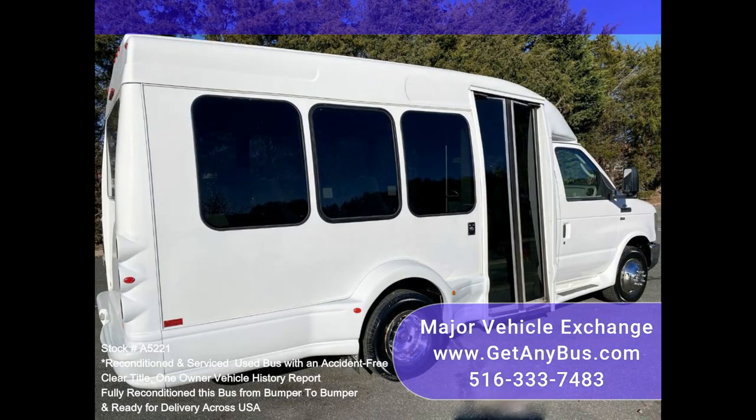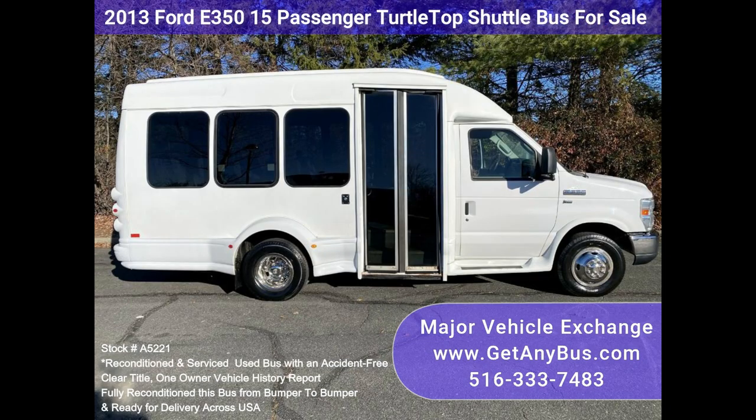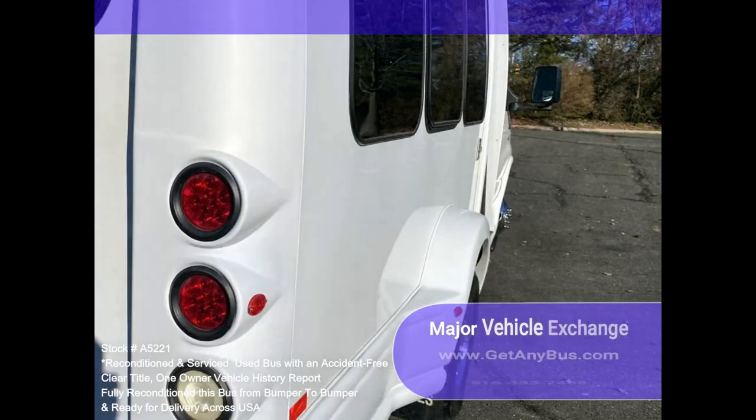Clean, fully equipped, and in excellent condition for its age and mileage. Perfect for transportation operators: family travel, assisted living, senior daycare, taxi service, charters, shuttle service, church, employee transport, adults, schools, conversion, and more.